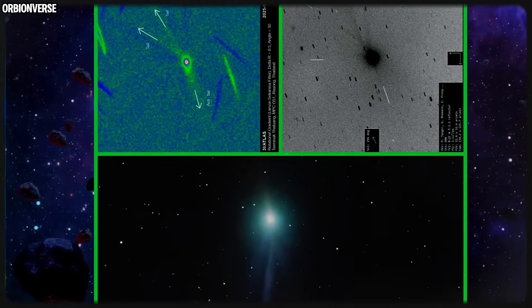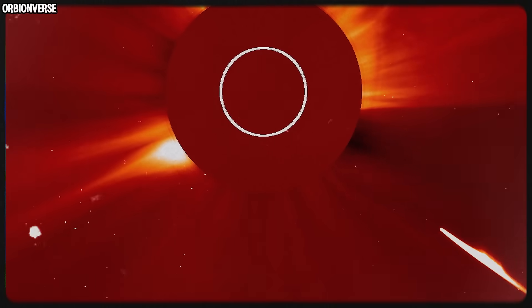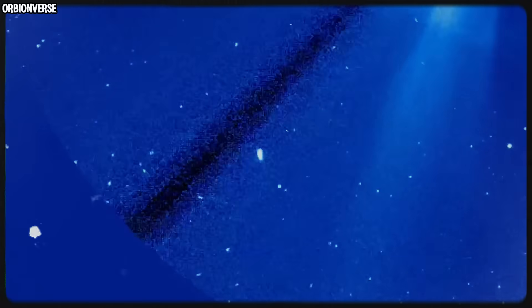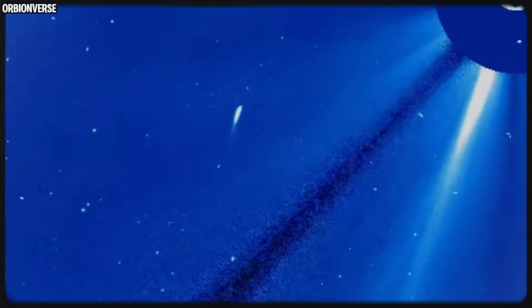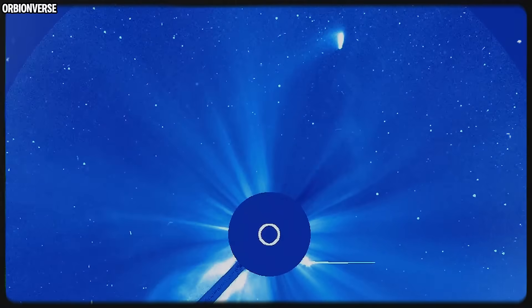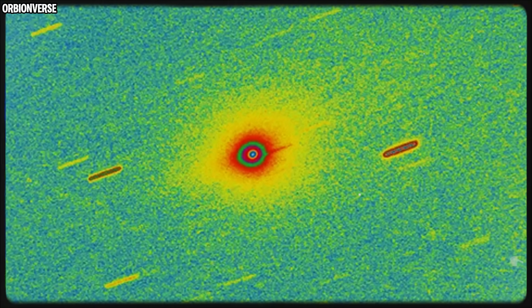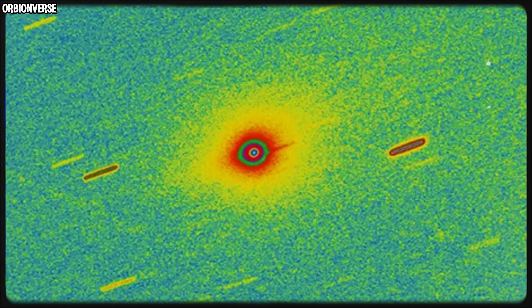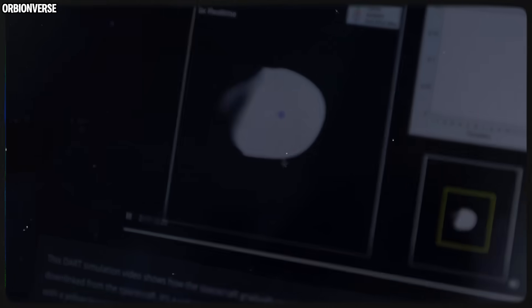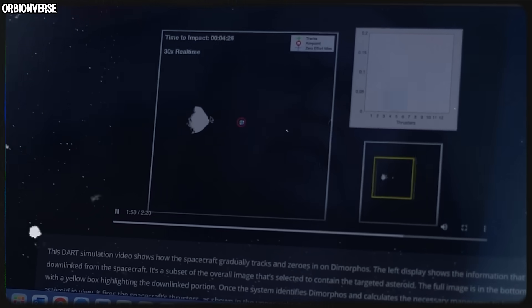All of this is happening while the object is moving away from the sun, a stage where most comets become quiet. But 3i Atlas acts like it's entering a new phase, not ending one. Some scientists think this might be because of its interstellar composition — chemicals and ices that react differently to heat. Others think deep fractures inside the nucleus are releasing jets from fixed positions, giving the object its unusual symmetry. Some even suspect rotational changes could be creating these stable patterns. But one thing is certain: this comet has no equal — not Oumuamua, not Borisov, not any long-period comet ever recorded.